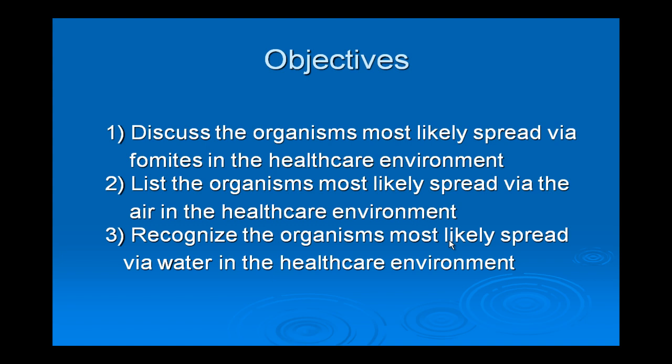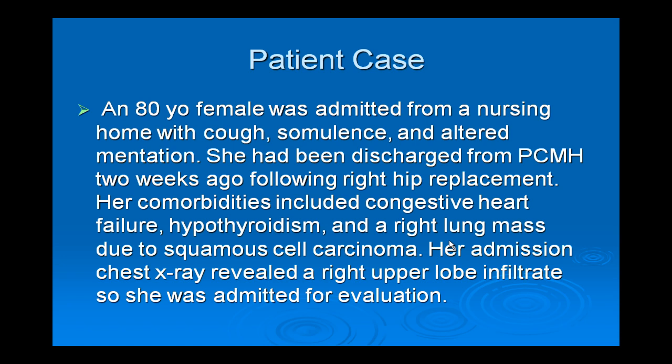I always like to start with a case. This was a patient recently admitted to the hematology-oncology service — an 80-year-old female admitted from a nursing home. She had been there about two weeks after a fall at home resulting in a hip fracture, which was repaired here. While at the nursing home, she began to experience cough, somnolence, and altered mentation. Her comorbidities included congestive heart failure, hypothyroidism, and a right lung mass due to squamous cell carcinoma. Her admission chest X-ray revealed a right upper lobe infiltrate.